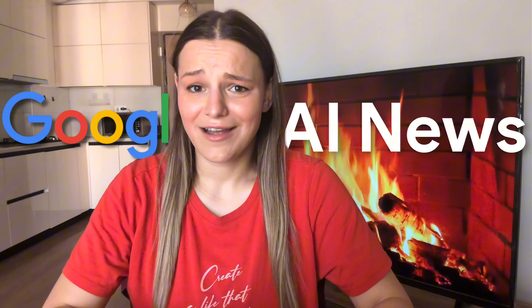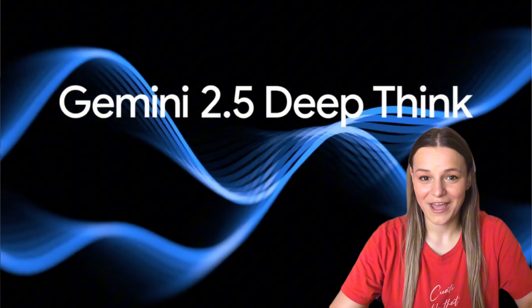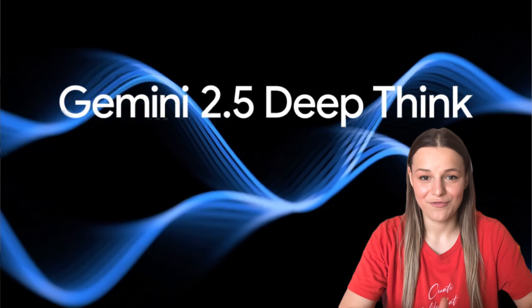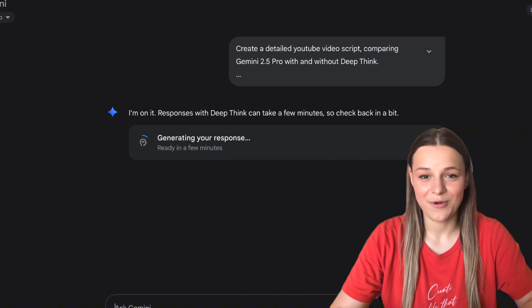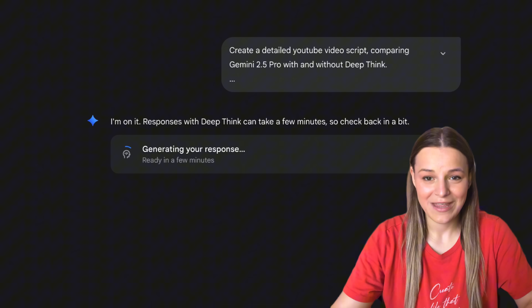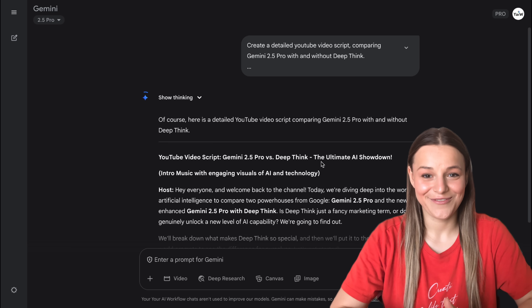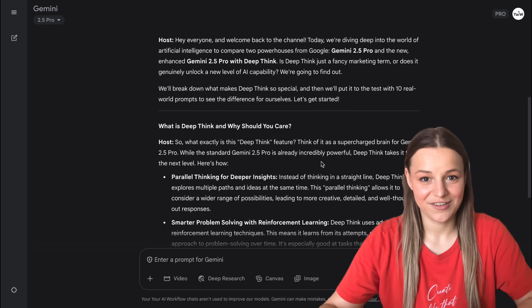Yesterday, I thought this episode of Google AI News was going to be dead — there were just a couple of boring announcements. But that completely changed today with the release of DeepThink Mode in Gemini, which just made the most powerful AI model in the world, Gemini 2.5 Pro, even more powerful. I'm testing it out with you today in real time, with and without DeepThink Mode, to see if it's worth investing in a Google AI Ultra subscription. Spoiler: it definitely is for those of you who work with math, code, or need AI to go beyond simple questions.